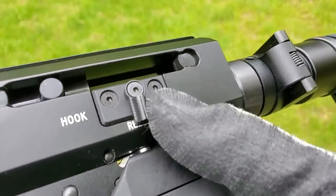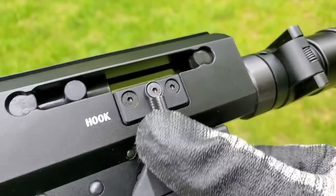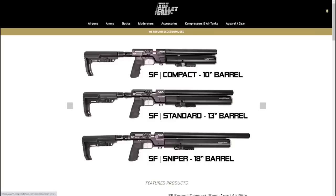Real quick, here's some hardcore stats. The SF series is available at the pellet shop — there will be a link in the description — and it's affordably priced. The AEA SF is available in 22, 25, and 30 caliber.